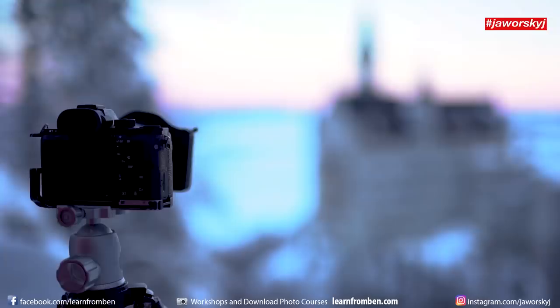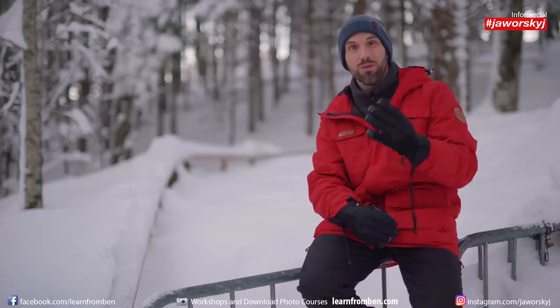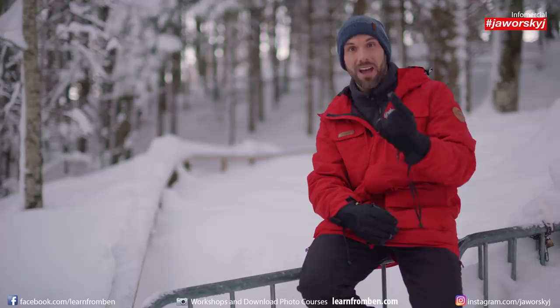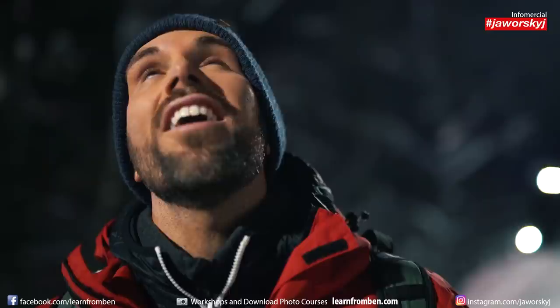I decided the evening before that tomorrow is the day we shoot. We drove from the Black Forest to Neuschwanstein Castle — about four to five hours. I started at 1am and we arrived one hour before sunrise. To get to the castle, you need to walk around 30 to 45 minutes up a — let's call it a steep hill.